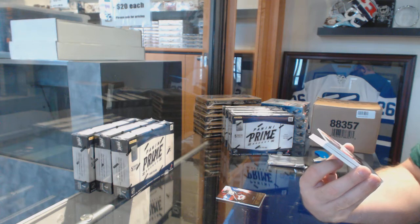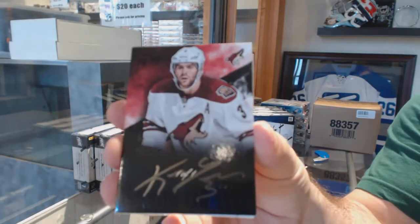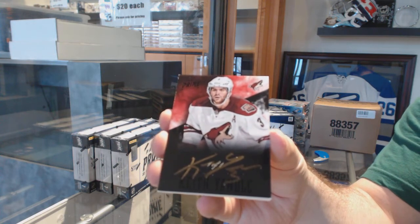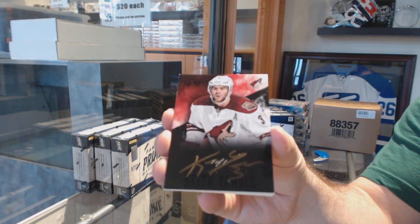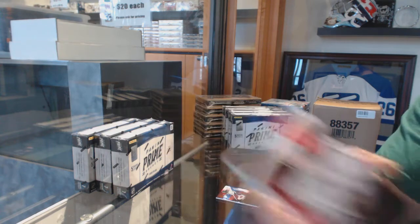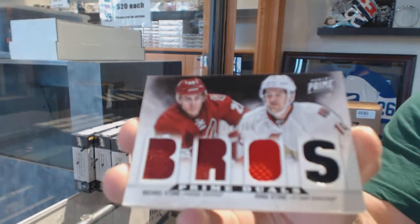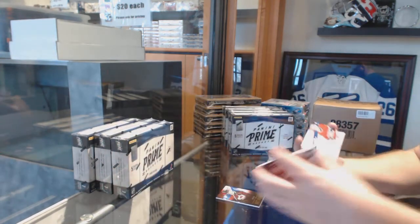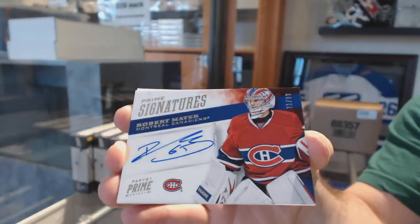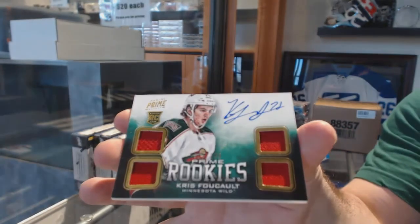One-of-one black autograph for the Coyotes. That's a good start. We've got a random between the Coyotes. Stone Brothers — a prime signatures numbered to 99 — for the Habs, Robert Marr. And for the Minnesota Wild, to 249, Chris Focault quad rookie jersey auto.